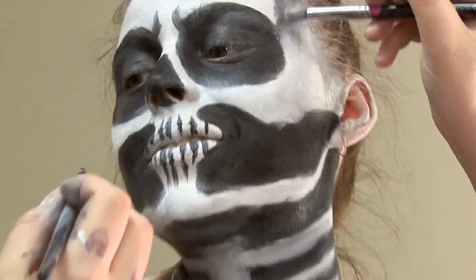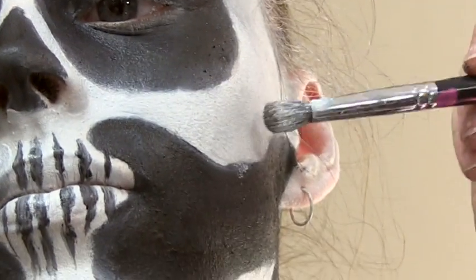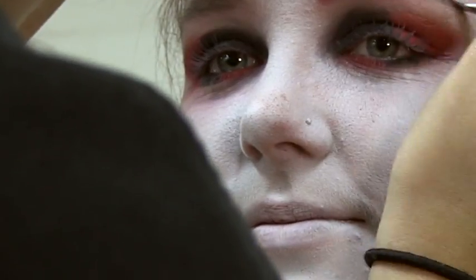They also get to do photography makeup which is a really exciting unit. We have a professional photographer that comes in and they get to set up their own photo shoot. They get to pick their own theme.